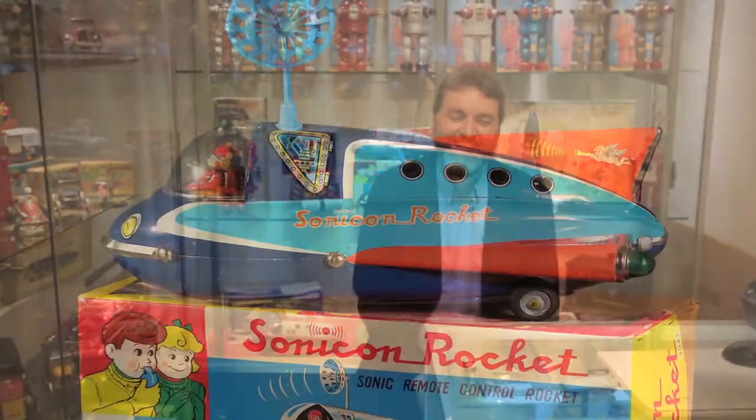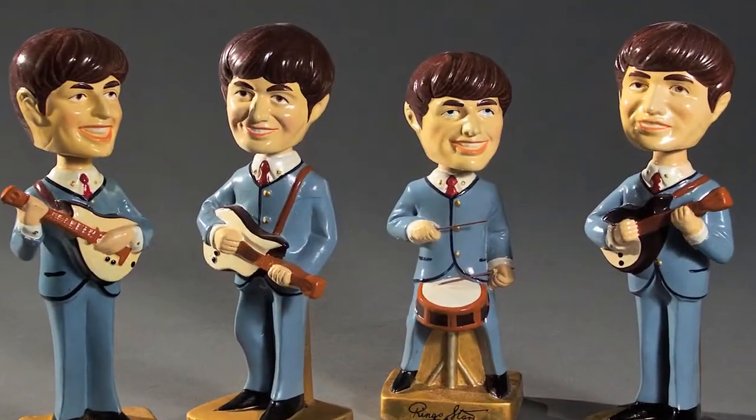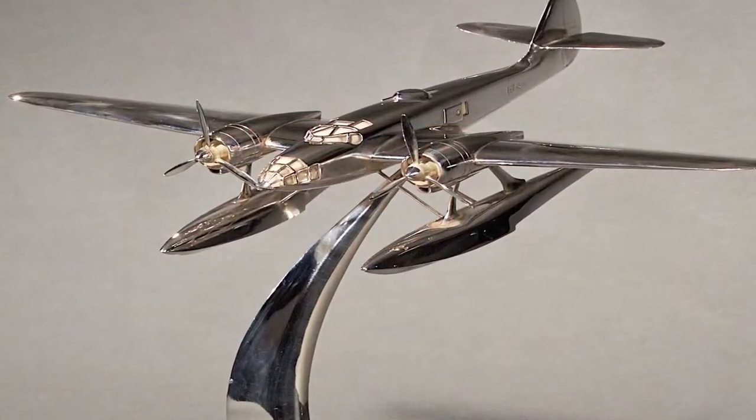I started collecting as a hobby 20 years ago. It was the first time I bought something old, vintage — maybe not very interesting, but it was the very first one. It was a flying saucer. And one day I decided to leave my first job to be a toy dealer full time.